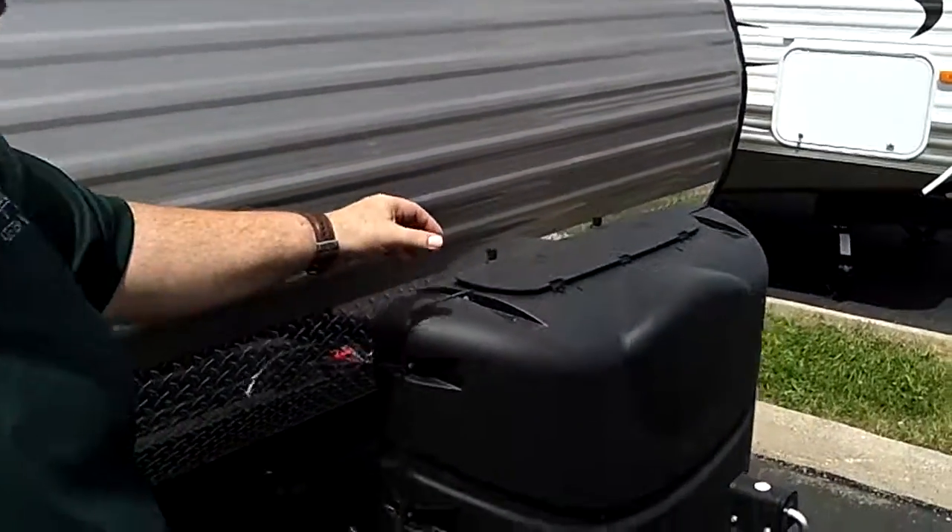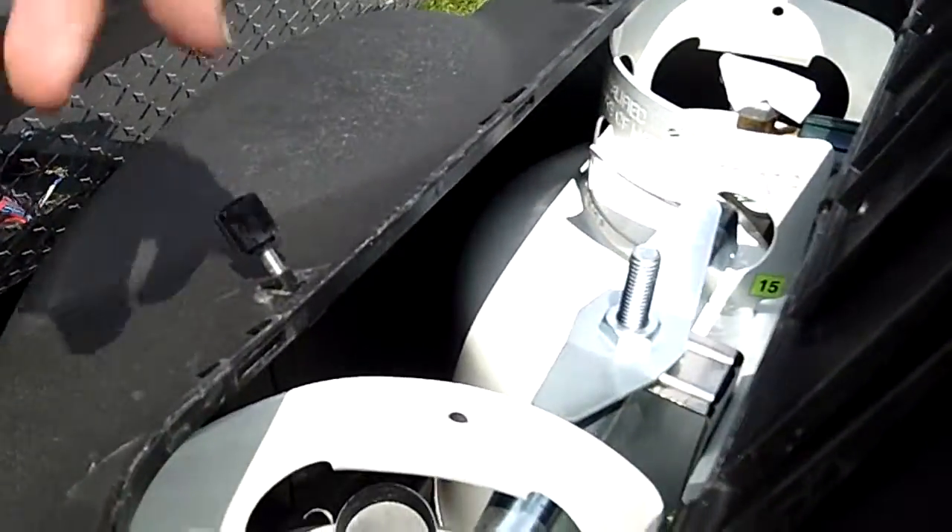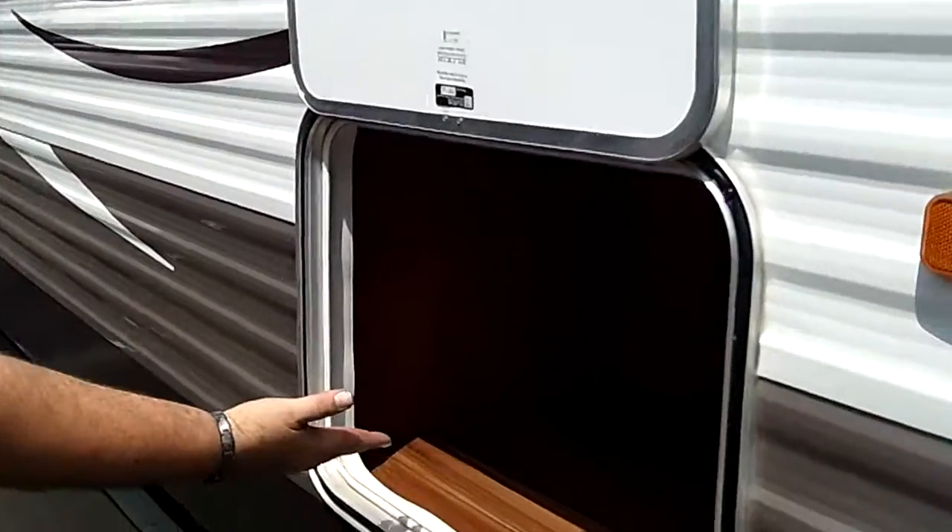Starting out here, we got the propane tanks. We got an easy access panel — just reach in and turn your handles. Coming around here, we have the full pass-through storage.